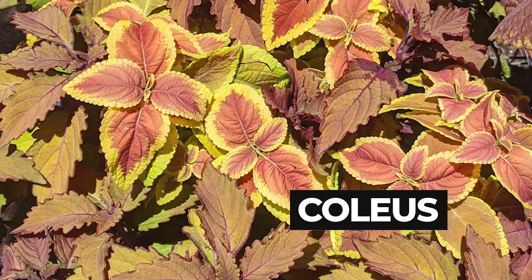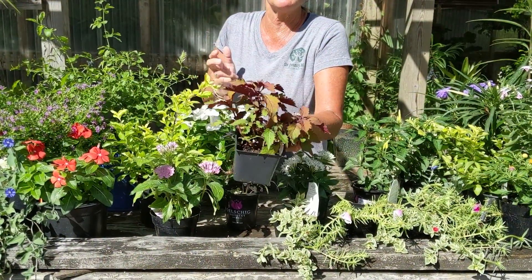Coleus goes on and on all summer. You can trim it a little bit to keep it in shape or let it go. Some of them are very tall.